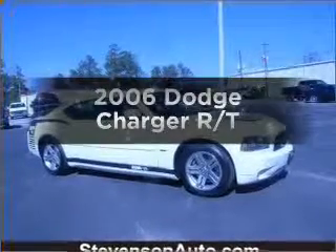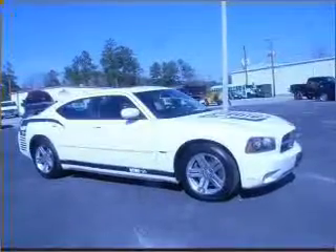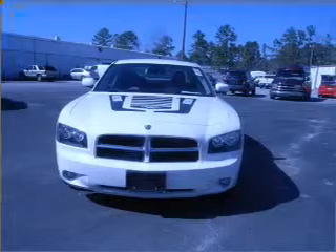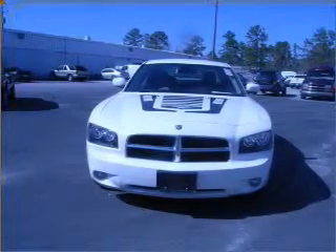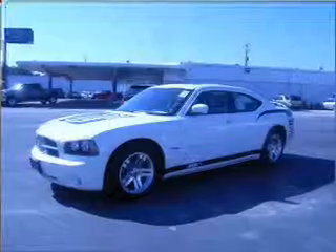Introducing the 2006 Dodge Charger. Travel the roads in style and comfort in this great vehicle, with a powerful 8-cylinder engine that responds smoothly to its 5-speed automatic transmission.